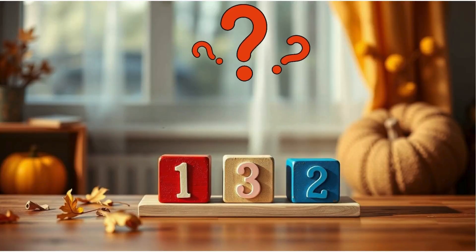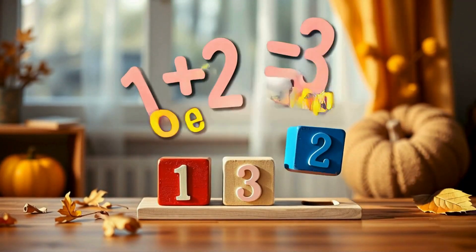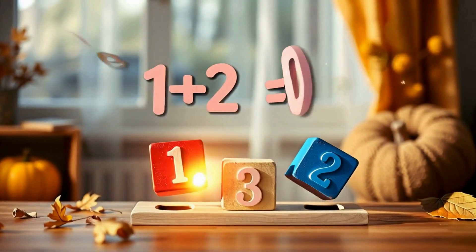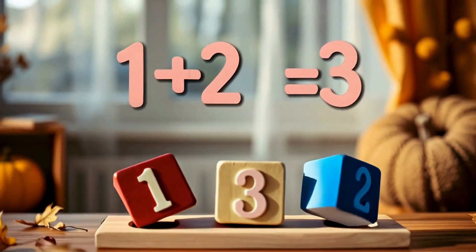How many blocks are on the table? Three. That's right. Remember, one and two make three. You can also say, one plus two makes three.